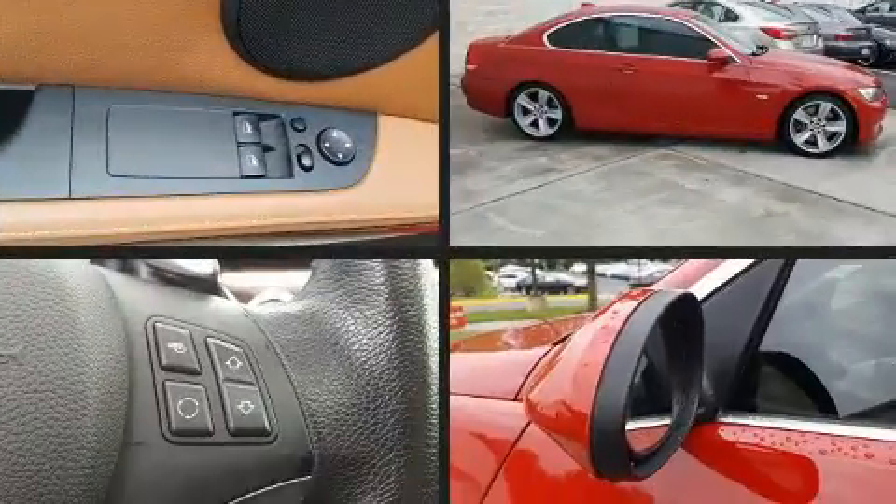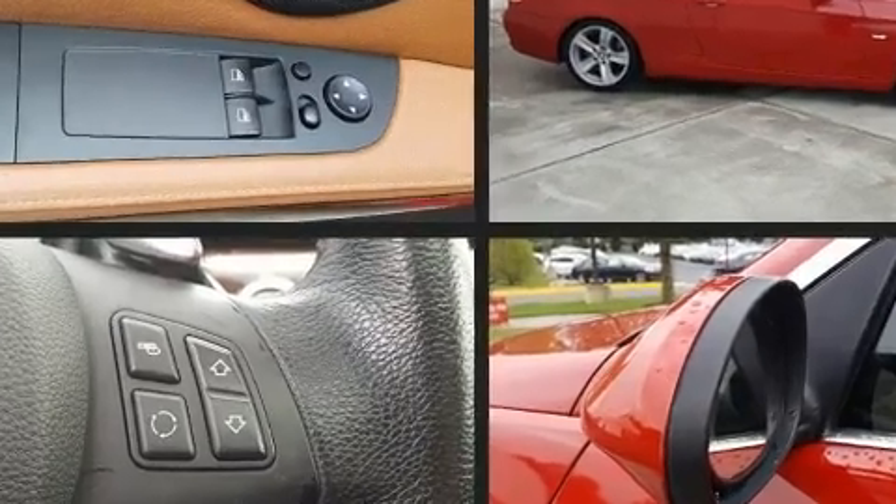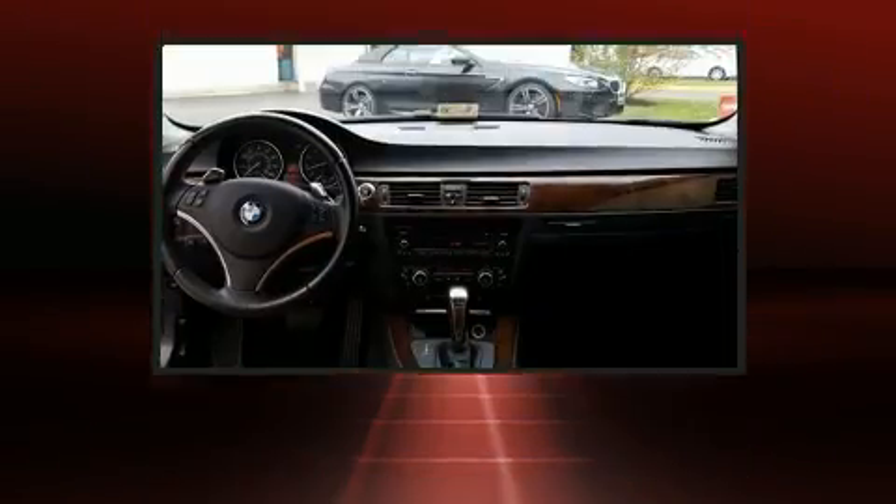BMW infused the interior with top-shelf amenities such as power front seats, automatic temperature control, and more.